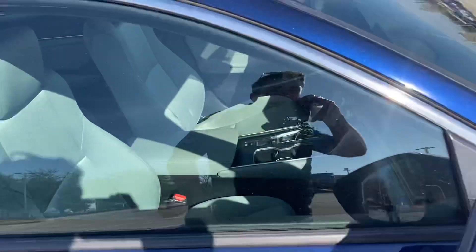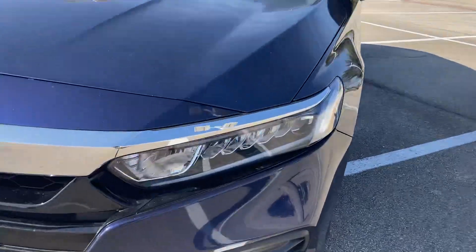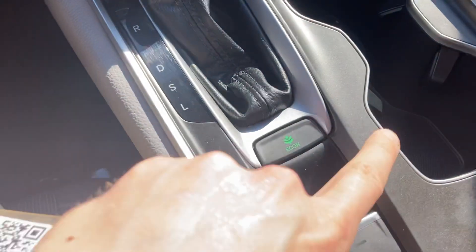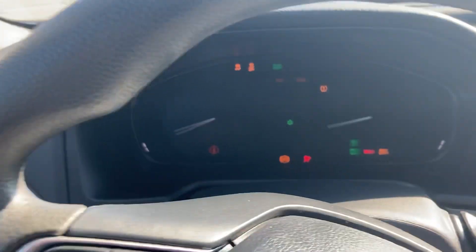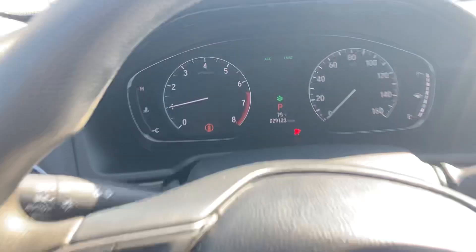These are actually some of the most spacious seats you can get in a sedan, especially for this class. Let's go ahead and hop in and start it up. One of my favorite things about the Accord — these awesome headlights, I just love the way they look. We'll go ahead and hop in. You have an eco mode here, push to start, air conditioning controls, and a really nice screen. Start it right up — it's got about 29,000 miles.